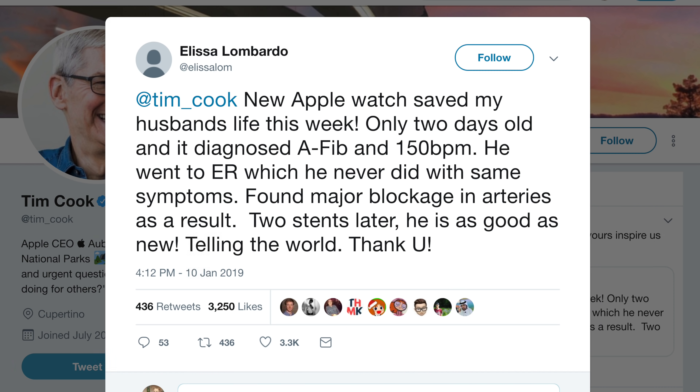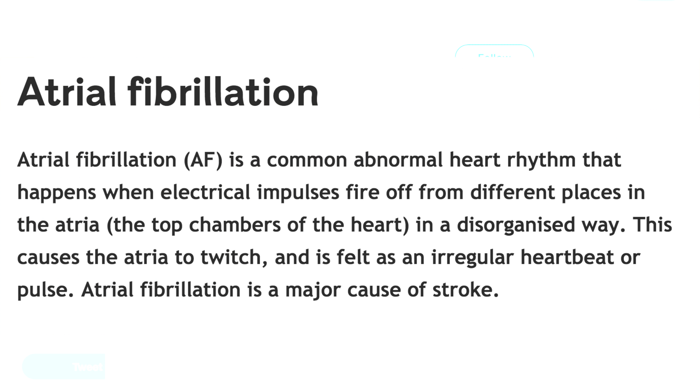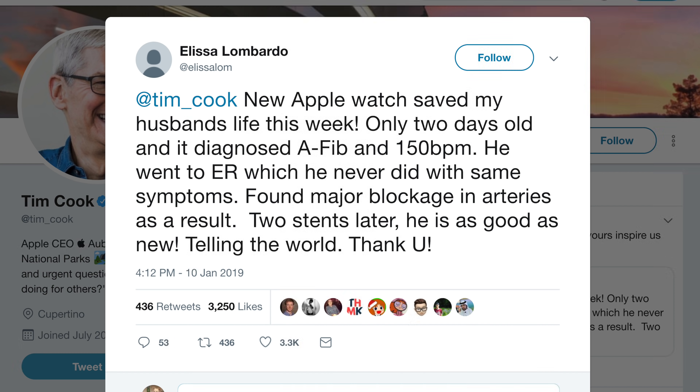Going back to the tweet: 'New Apple Watch saved my husband's life this week.' That's a crazy tweet — only two days old. It diagnosed AFib, a heart condition, at 150 BPM. He went to the ER — he never had in the past with those symptoms, he just thought it was nothing. In the ER they found a major blockage in his arteries, gave him two stents, and now he's good as new.